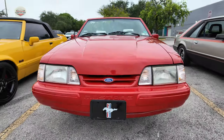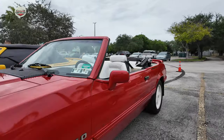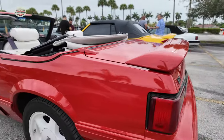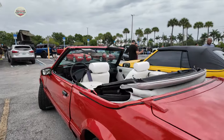Now we have a 1992 Fox Body convertible. It's got a 5.0 engine in it. Looks like an LX — yes it is. We had a good turnout with Fox Bodies here tonight.